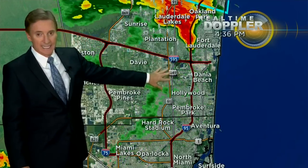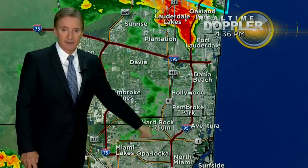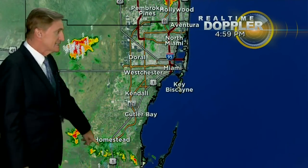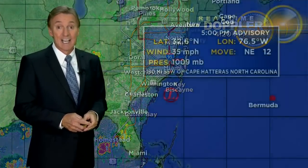Very heavy downpours, lots of thunder and lightning with the activity as well. This is likely going to continue to march on south into Miami-Dade as we go into the evening. Some thunderstorms over the Everglades, some thunderstorms over South Dade, but that's about it. Our pattern is going to be changing towards a less stormy pattern in the coming days.